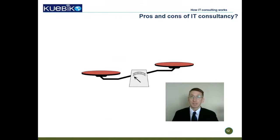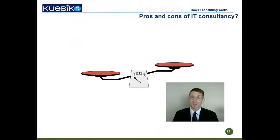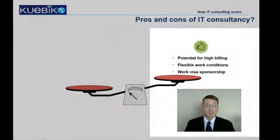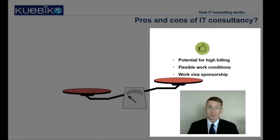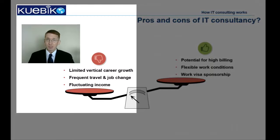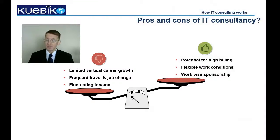To sum up everything, let's look at the pros and cons of consultancy. The pros include potential for high billing, flexible work conditions, and work visa sponsorship. On the flip side, you are limited in your vertical career growth, you might have to travel a lot and change projects frequently, and as a result you may have fluctuating income.